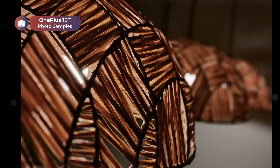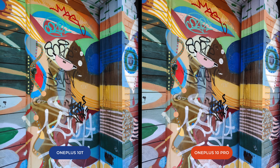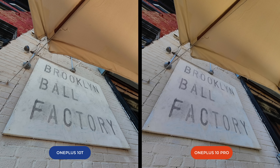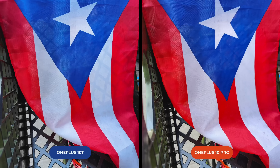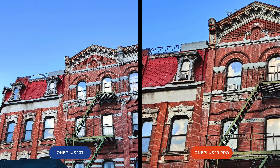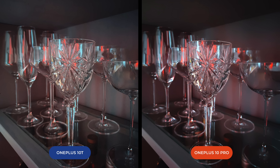As you can see, be it during the day or at night, the OnePlus 10T takes great photos. We also took comparison photos versus the OnePlus 10 Pro. It's pretty clear that the pricier phone has the better camera system, but I will argue that in everyday use cases, you'll be perfectly fine with this cheaper model.